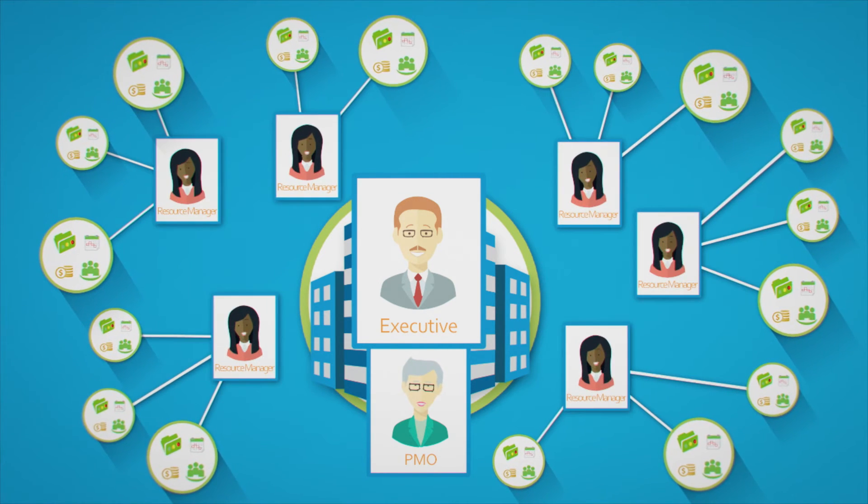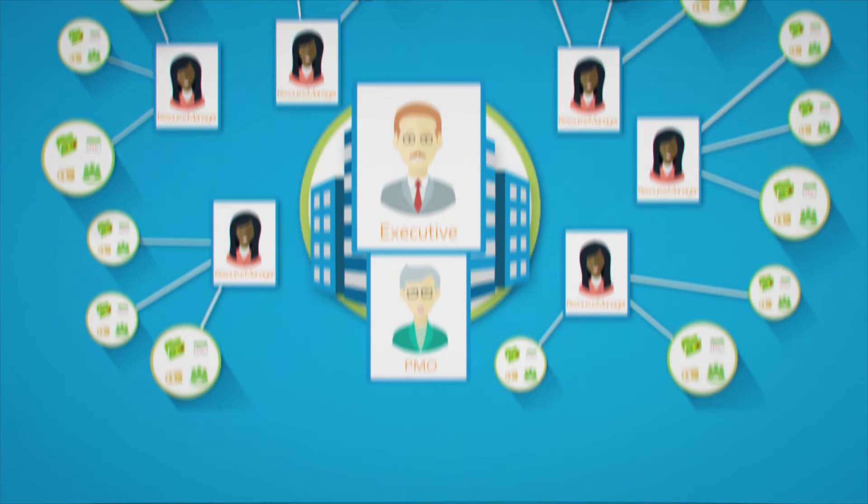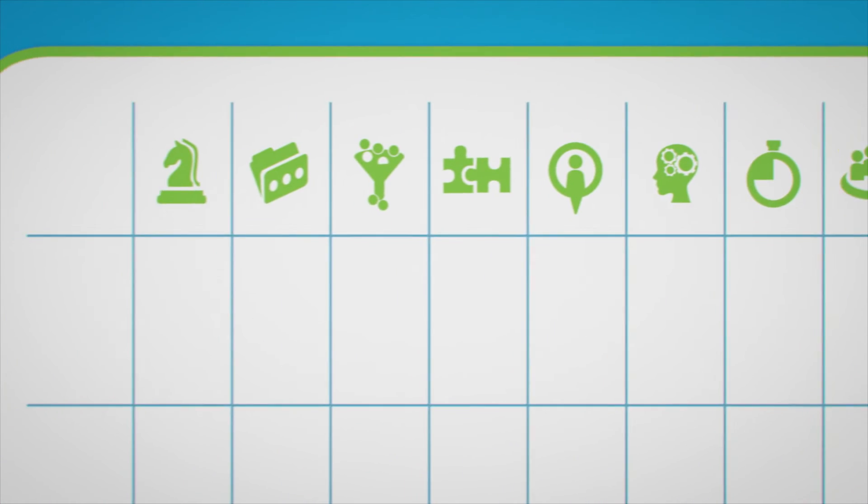Our enterprise project intelligence platform provides advanced reporting and analytics at all levels of the organizational and portfolio structures. With Project Objects, executives can define enterprise strategies using the advanced strategic planning modules.